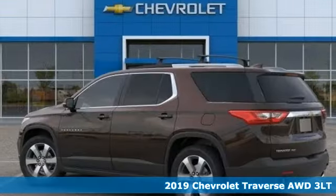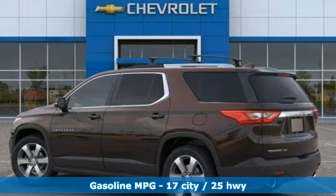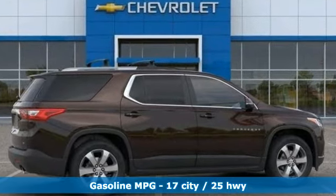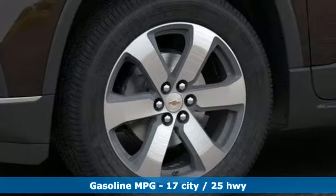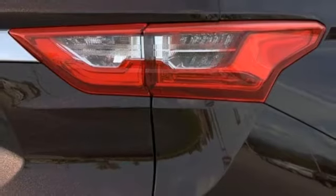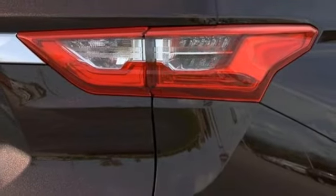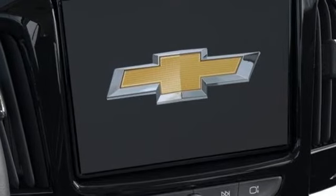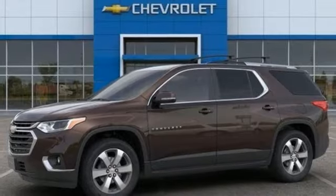And get ready for an impressive combination of features: V6 engine, front heated leather bucket seats, streaming audio, streaming video feed rear view mirror, dual zone climate control, smartphone wireless charging, external memory control, power sliding and tilting sunroof, Wi-Fi hotspot, and power heated mirrors.